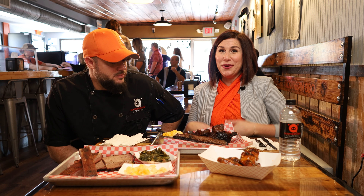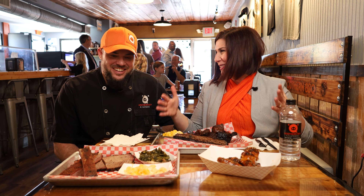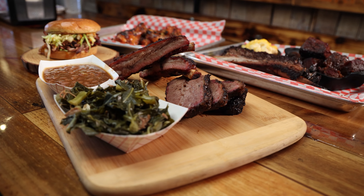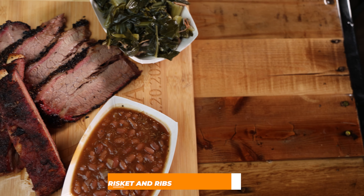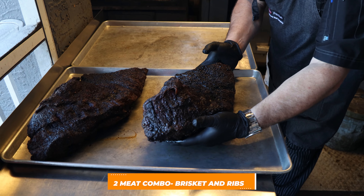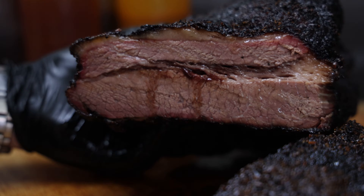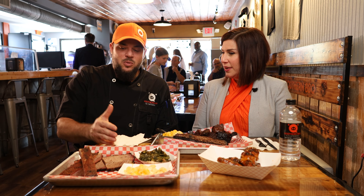It's a little hidden, so don't be afraid to look for it. Cameron has provided me with a ton of food to try. Walk me through what I'm looking at. We have a little bit of everything. Texas-style brisket is what we're known for — traditional salt and pepper seasoning, low and slow. I can't tell you it's 12 hours or 13 hours; it's done when it's done.